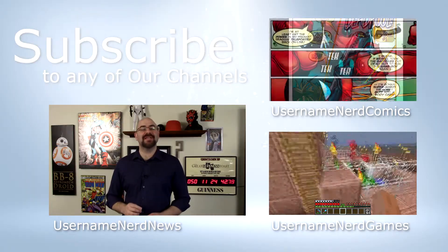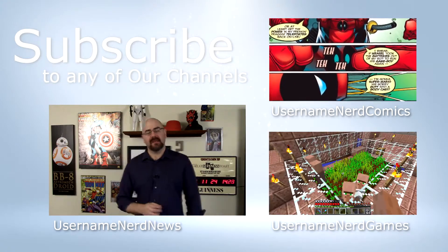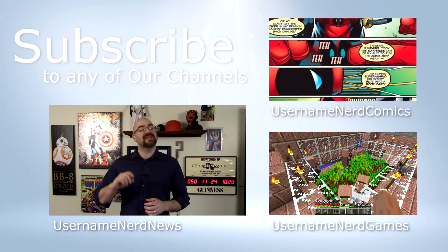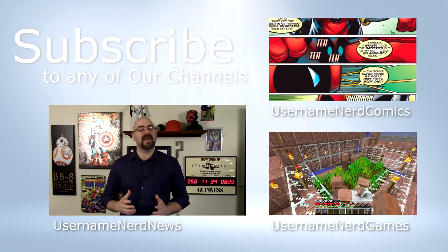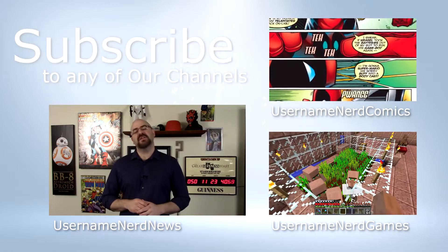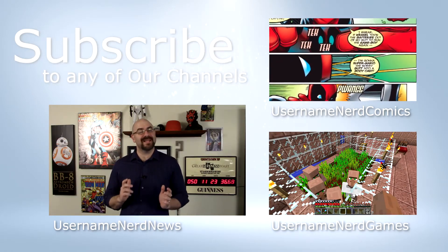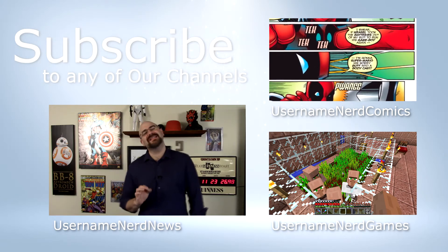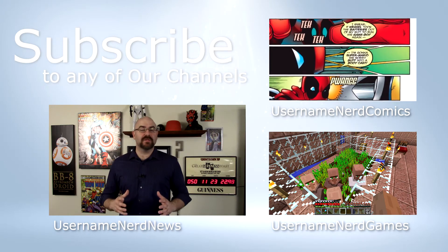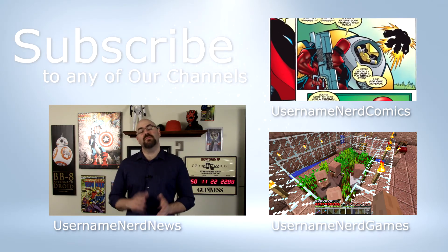Before you go to the next video — real quick, five seconds: we have three different channels, please subscribe to them: Username Nerd News, Username Nerd Comics, and Username Nerd Games. We've separated them into three — choose all of them or just one to subscribe to. We'll give you great content, it'll show up in your feed, and it only takes a few seconds. You'd be awesome — thank you!